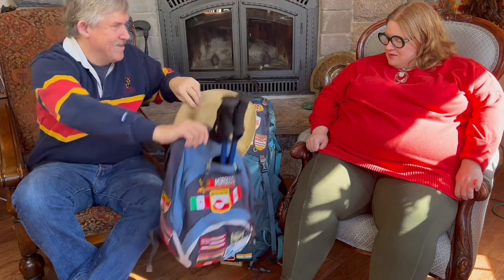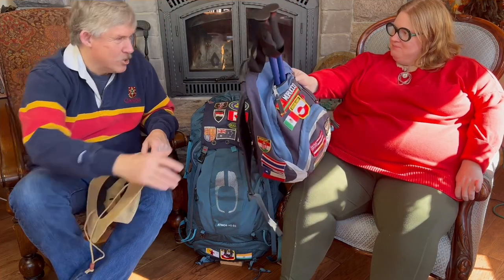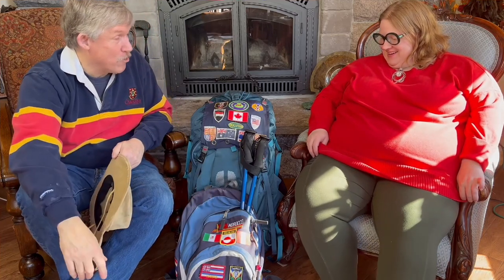Frequently you would call me literally as the wheels would touch down on a plane and I was on the runway. You'd call me and my phone would be ringing before the plane stopped moving. It happened over and over and over again. Every one of the stickers on this backpack is a country where you called me — every one of those badges is a place where you called me from the time you were three years old.